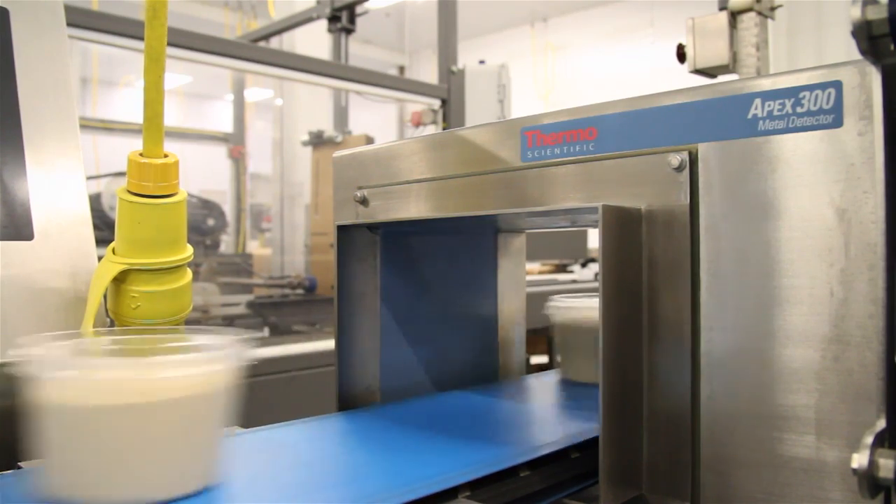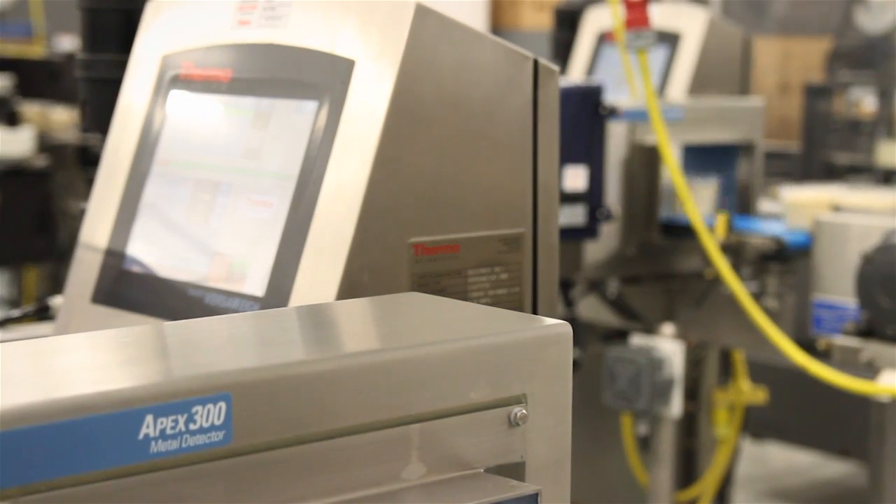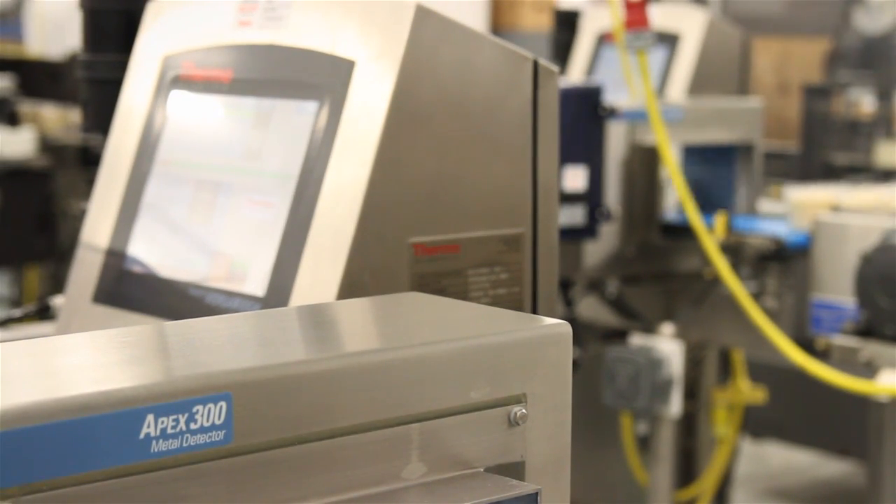The metal detection is key. We don't want anything foreign, any metal in our products, and we trust those systems to do that for us. We've got some new ones that we just put in, but we've had Thermal units here from the beginning, and we think it's just one of the greatest products on the market.